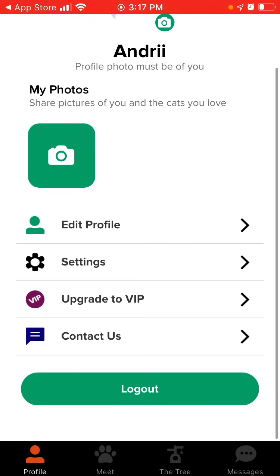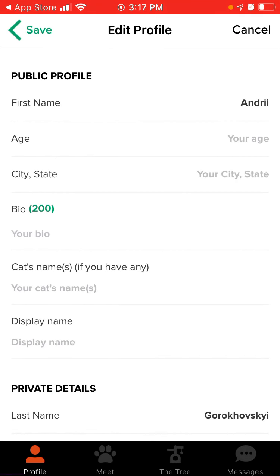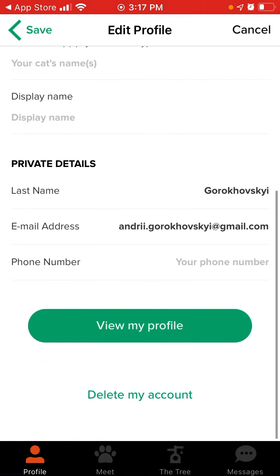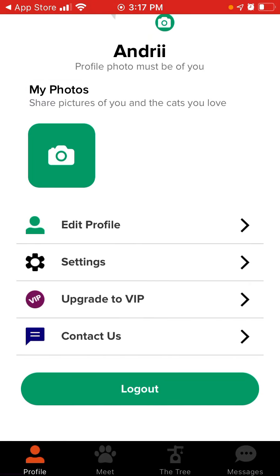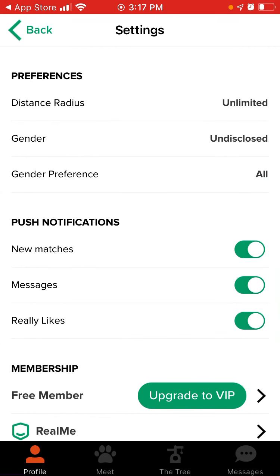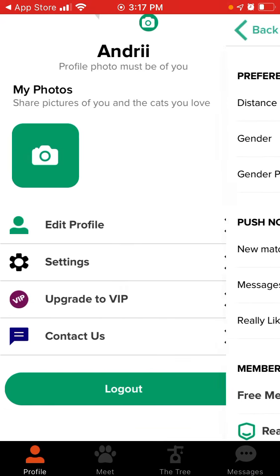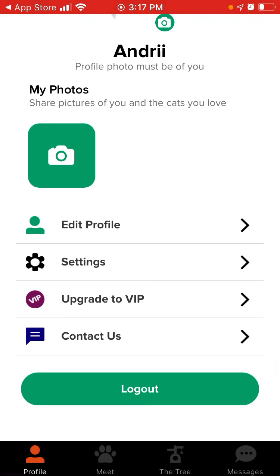That's your profile — you can edit your profile, your age, your cats. You need to add your cat's name if you have one, a display name, and private details like last name and email address. You can also delete your account from here. In settings you have distance radius, notifications, and you can upgrade to VIP membership and contact support.